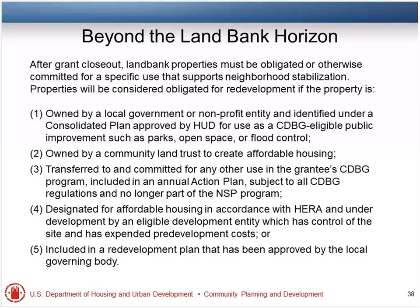These are the things you can do after grant closeout and after the 10-year period: land trust, local government ownership, affordable housing, other CDBG-eligible use, or redevelopment plans. Let's take some questions at that point.